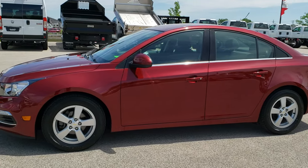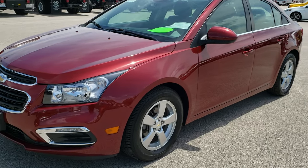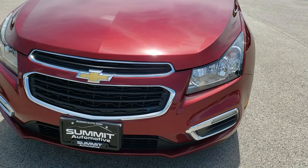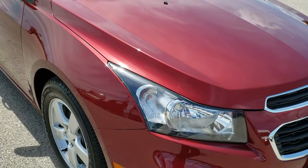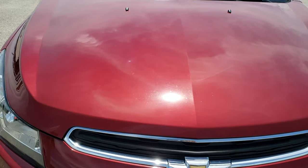This is stock number AT319C. We are here at Summit Automotive in Fond du Lac, Wisconsin, your new and used car headquarters. Today we are checking out this super clean 2015 Chevy Cruze. This vehicle has the 1.4 liter turbocharged 4 cylinder motor which pumps out 138 horsepower.